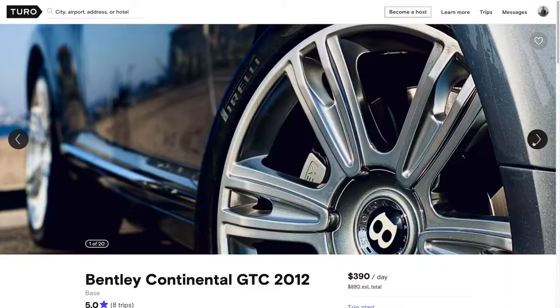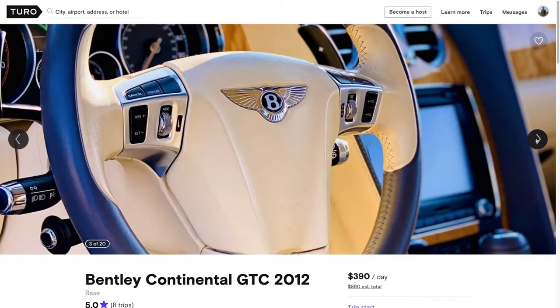The next thing you want to check is whether the host is a proper Turo business, a dedicated enthusiast, or just a random person trying to make a few extra bucks with their personal car. If you're looking for a vehicle for a date night or a treat-yourself kind of day, look for dedicated enthusiasts who really take pride in their vehicles. On the other hand, if you just need a car to get from A to B, look for a Turo host that's a business — that ensures smooth processes for pickup, drop-off, and communication. Stay away from hosts who aren't really dedicated to Turo; in my experience those hosts tend not to be as reliable or responsive, and their cars just aren't maintained to the same standard.